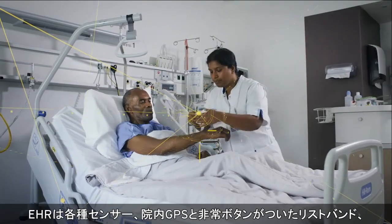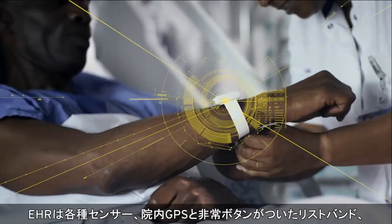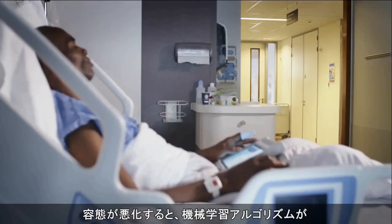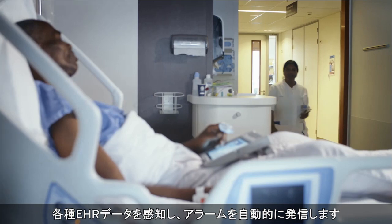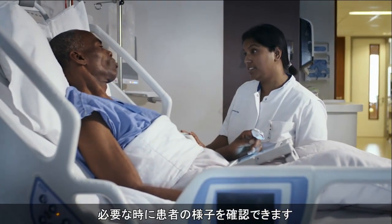The EHR receives data collected by different sensors and a smart wristband enabled with indoor GPS and a panic button, and by the smart bed. A machine learning algorithm uses this and other EHR data to notice when a patient is not doing well and automatically sends an alarm. This prevents false positive alarms and guarantees that we check on the patient when needed.